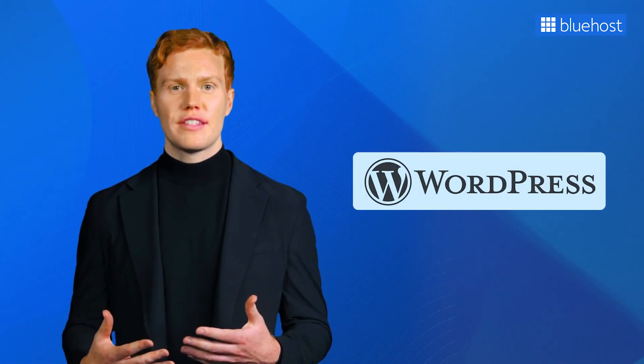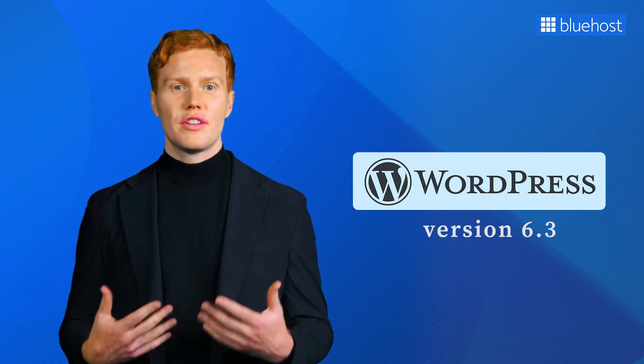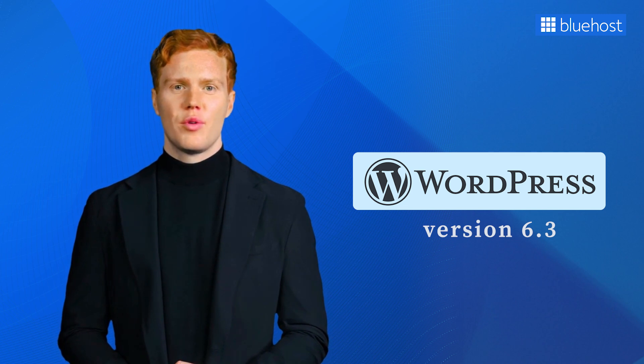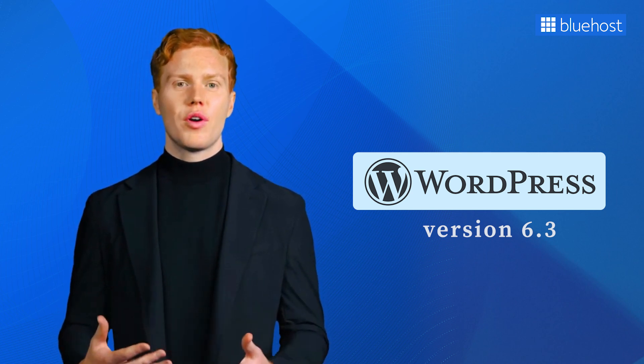Hey there! Welcome to our video where we'll dive into WordPress's latest release, version 6.3. The new version is just around the corner, bringing many exciting features and enhancements to improve your website building experience. And today, we are here to give you a sneak peek into the new update and how you can leverage it to your website success.